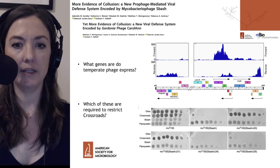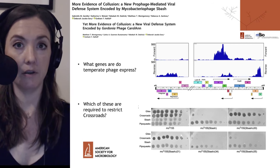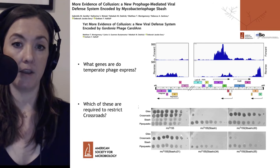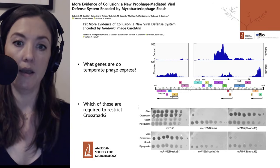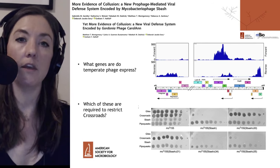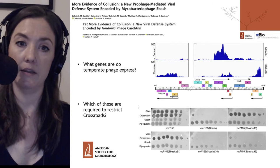They looked at the ability of S-Bash to stop the infection of Crossroads. You can see in the middle upper portion of those dot blots that Mycobacterium smegmatis — the bacterial strain being worked with here — when infected with S-Bash, is unable to be infected with Crossroads. But when the genes expressed during the temperate lifestyle are systematically knocked out one at a time, two specific genes — gene 30 and gene 31 — when eliminated, prevent S-Bash from blocking that Crossroads infection, so Crossroads does then infect the cells. They went on to characterize the genes within Crossroads that are recognized by gene 30 and 31, and to characterize the type of protection mediated by S-Bash.